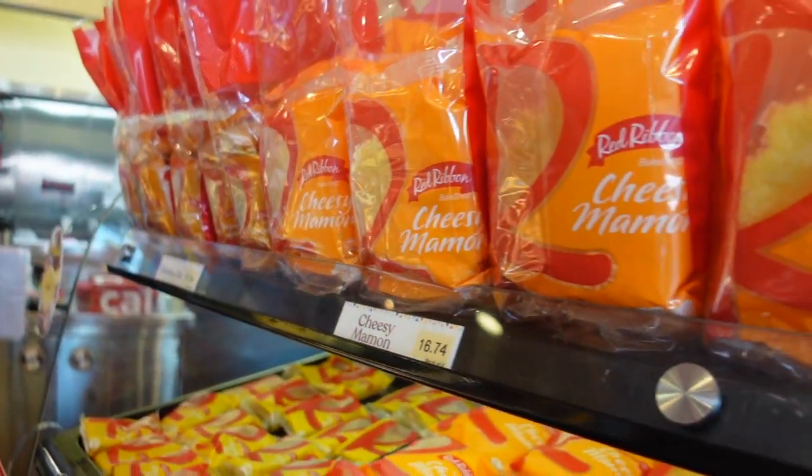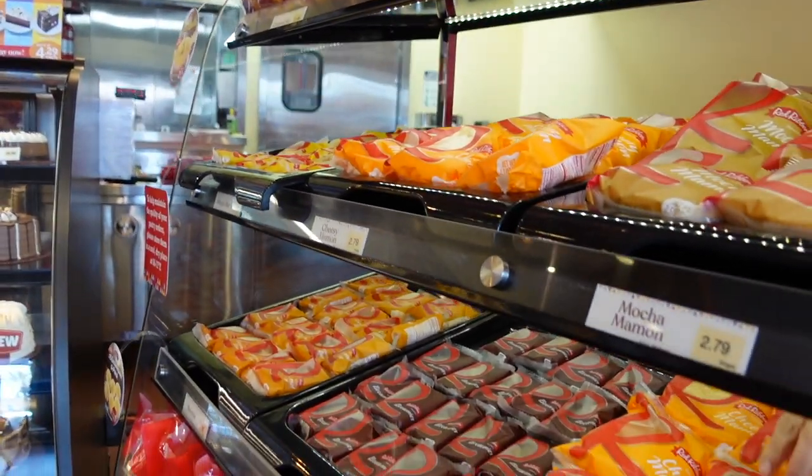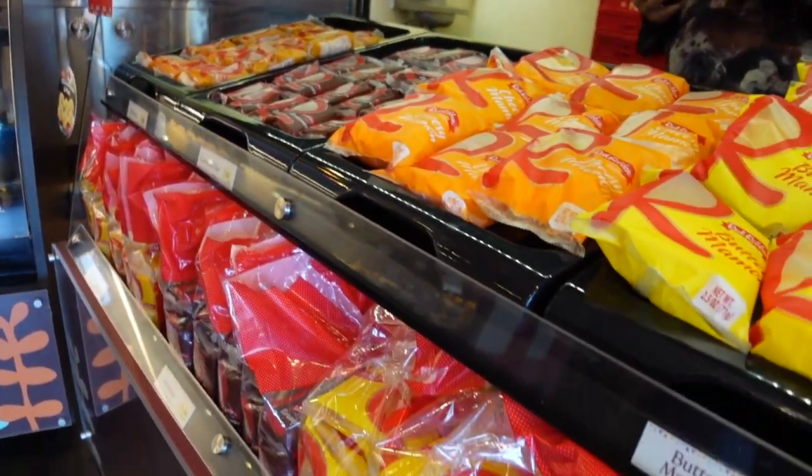Red Ribbon Bake Shop was established back in 1979. We're actually celebrating 44 years. It was established back in the Philippines, but Jollibee actually got their hands on it in 2015. Dude, this is so cool. Anytime you see a Jollibee, there's always a Red Ribbon somewhere around the corner or right next to it.